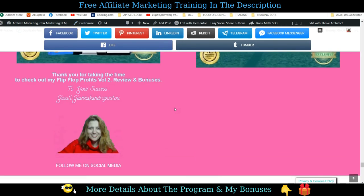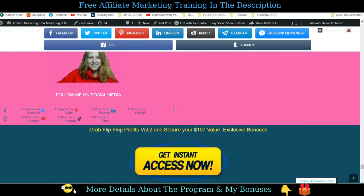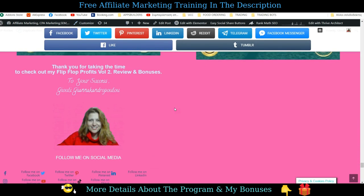Thank you very much for watching my Flip-Flop Profits Volume 2 review. Thank you for your time and attention. You can leave your comments and questions below. Wishing you all the best. Bye-bye.